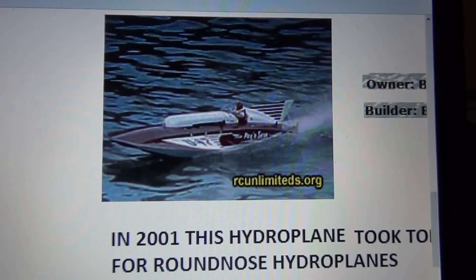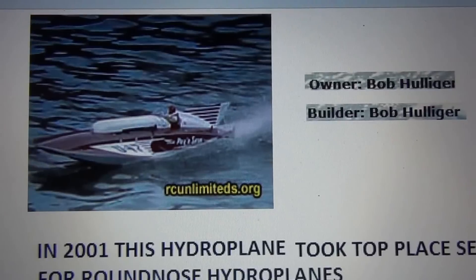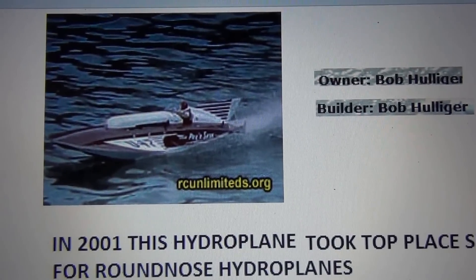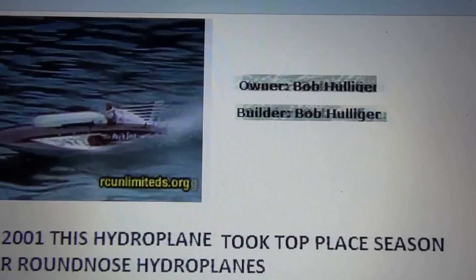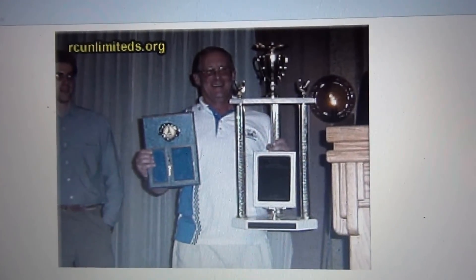This is the model. It was built by Bob Huntinger, and in 2001 he took top place season for roundhouse hydroplanes. There's Bob and the trophy he won for the model.